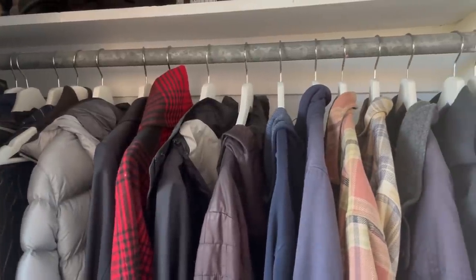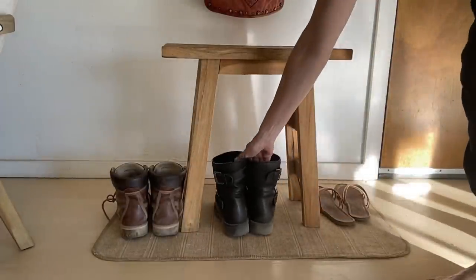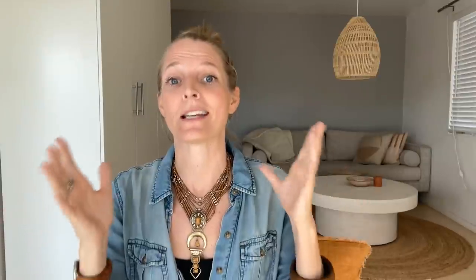My first tip is to group like items together. And this might seem sort of entry level into organization, but I find that it's something that not a lot of people do. What I mean is, if you have something like coats, keep all of your coats and jackets in one place — not some of them in the bedroom closet, some in the mudroom, and some in a linen closet. Put all your coats in one place.